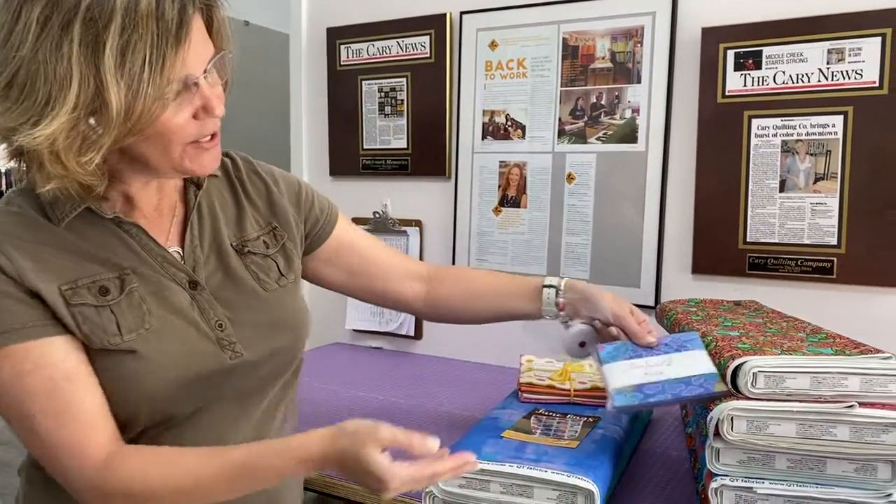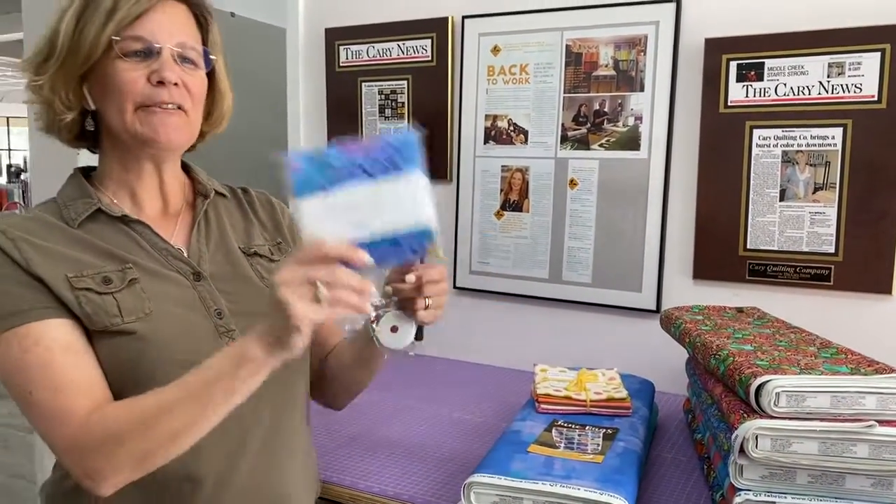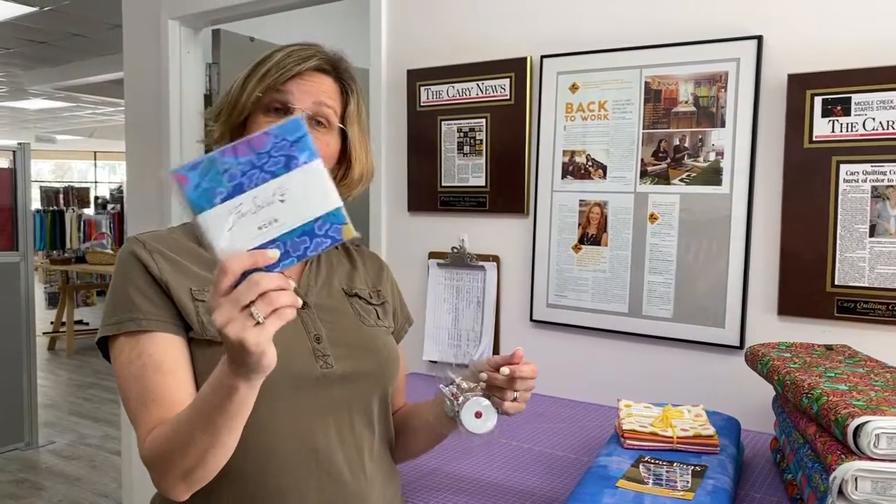We'll be giving these away every weekday in April, so the more times you enter, the more chances you have to win. Each day we're going to draw from the comments either on the Facebook video or on the YouTube video for that day. So this charm pack actually plays very well with the fabrics we just showed you, and all of the colors in there also play very well with these. So if you're interested in this particular colorway, which is called Peacock, go ahead and comment now.